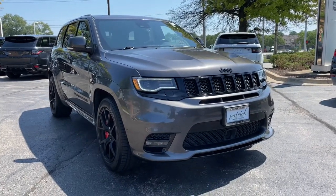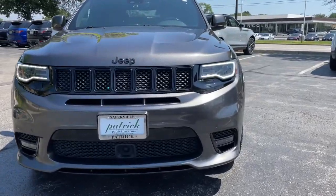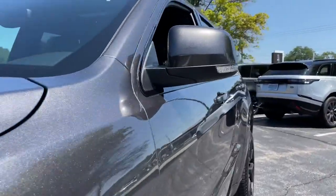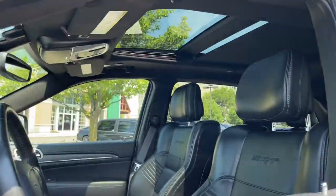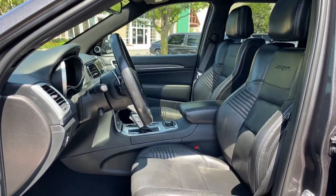Get into the 2019 Jeep Grand Cherokee. This vehicle still has fewer than 70,000 miles on the clock, so it won't last long. The Grand Cherokee keeps you safe, connected, and entertained while you explore your world in confidence and refined luxury.